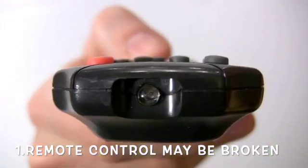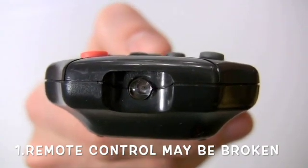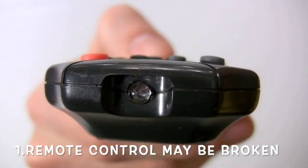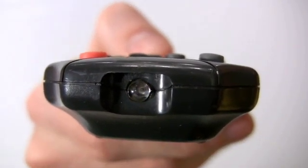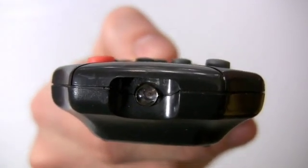1. Remote control may be broken. The number one reason why LED strip lights change colors constantly and by themselves could be a broken LED light remote control. If the remote controller is broken, it would be unable to communicate properly or might have some buttons stuck inside.